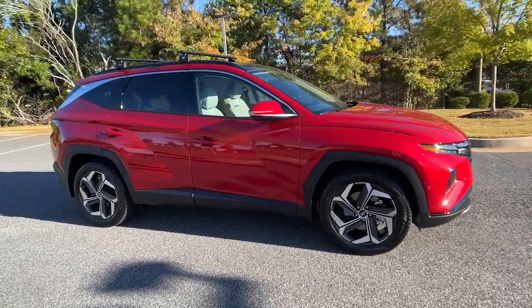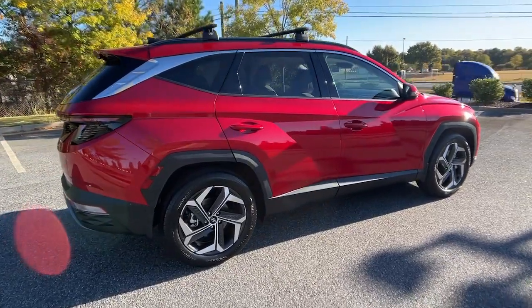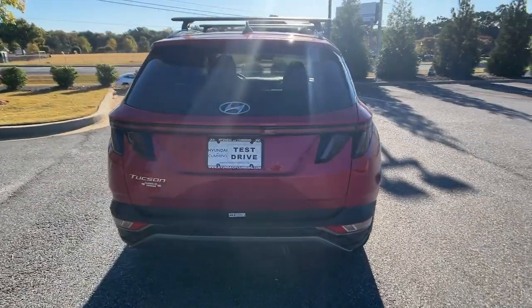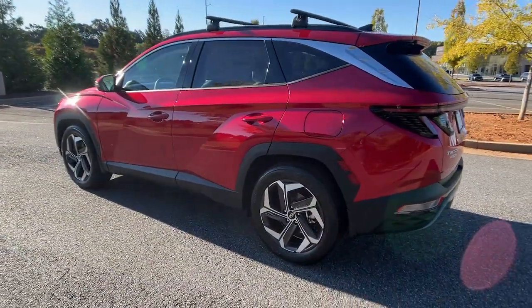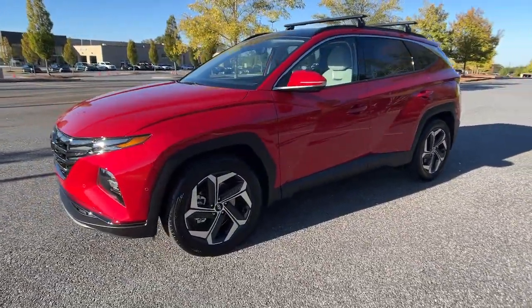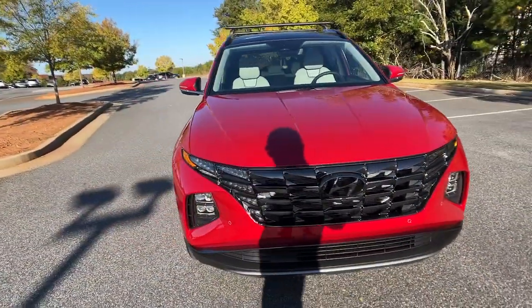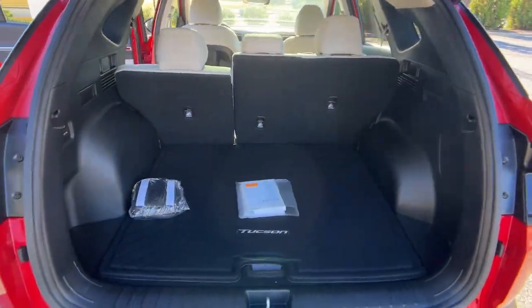Go home happy with the 2023 Hyundai Tucson. This upscale Tucson crossover is ready to make even the most routine errands feel enjoyable. Its meticulous quality of construction, standard touchscreen infotainment, driver assistance features, European sensibility, and smooth refined ride infuse every journey with confidence and satisfaction.